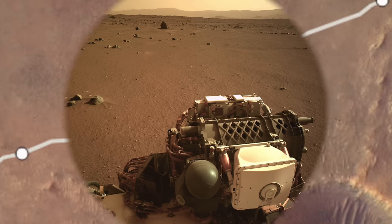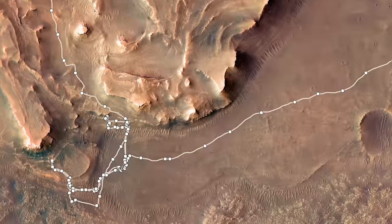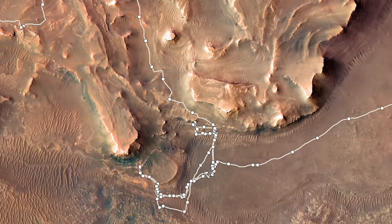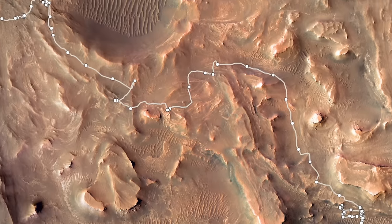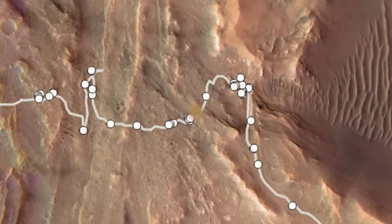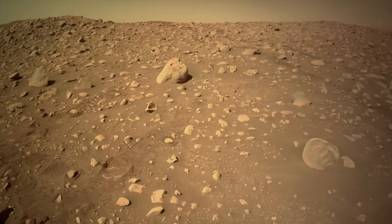Perseverance had to tangle with some large sand ripples guarding the rocks at the delta front, but it was mostly smooth sailing across much of the delta top, even though it turned out to host the much coarser deposits of an alluvial fan. In places, that meant dodging cobbles and boulders delivered by ancient raging rivers.